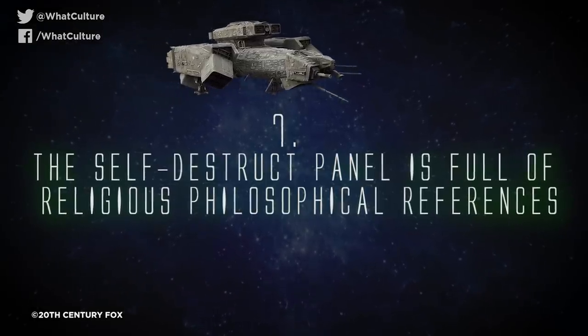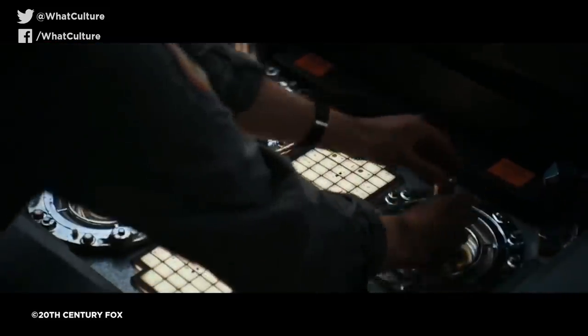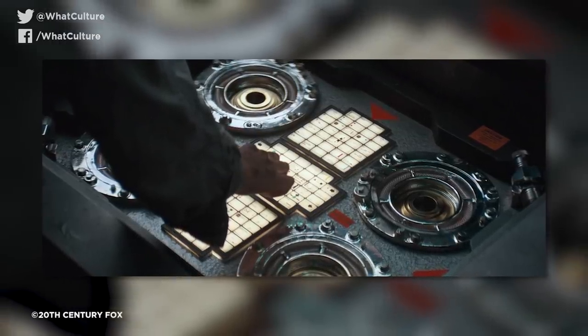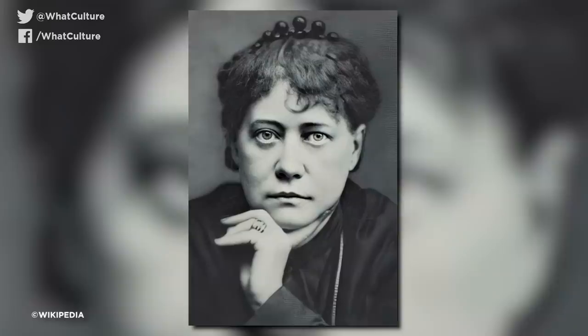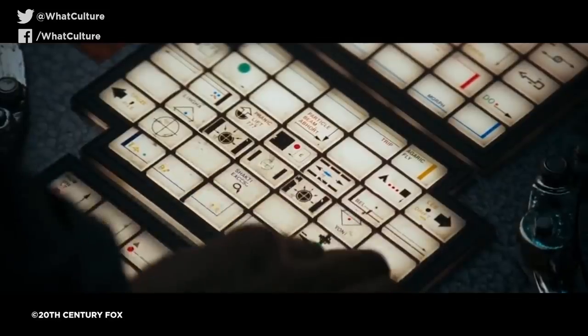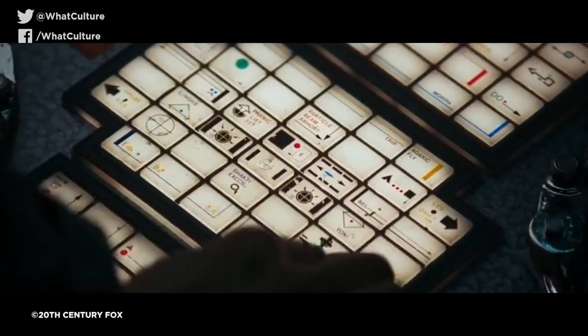Number 7: The self-destruct panel is full of religious and philosophical references. When Ripley initiates the ship's self-destruct sequence late in the movie, we get the briefest of glimpses at the Nostromo's unique control panel, which contains a number of esoteric references to religious and philosophical concepts. According to Simon Deering, a member of the Alien production team, Ridley Scott told him to make the control panel buttons complicated and interesting because they won't be on screen for more than a second or two. And so Deering decided to incorporate some phrases from Russian philosopher and occultist Helena Blavatsky's 1888 book The Secret Doctrine, with words such as trip, agaric fly, abhort, leb, drift, pranic lift 777, bell, linka, yoni, shakti excess, hum, and padme. The book itself is concerned with trying to reconcile ancient eastern philosophy with the more grounded logic of modern science, which given the Alien series' own penchant for spiritual symbolism certainly feels like a fitting touchstone.